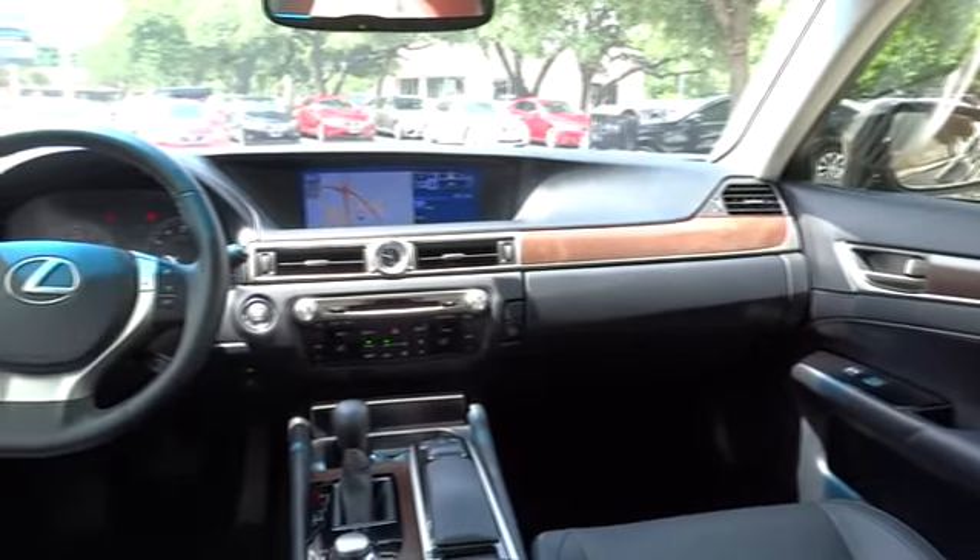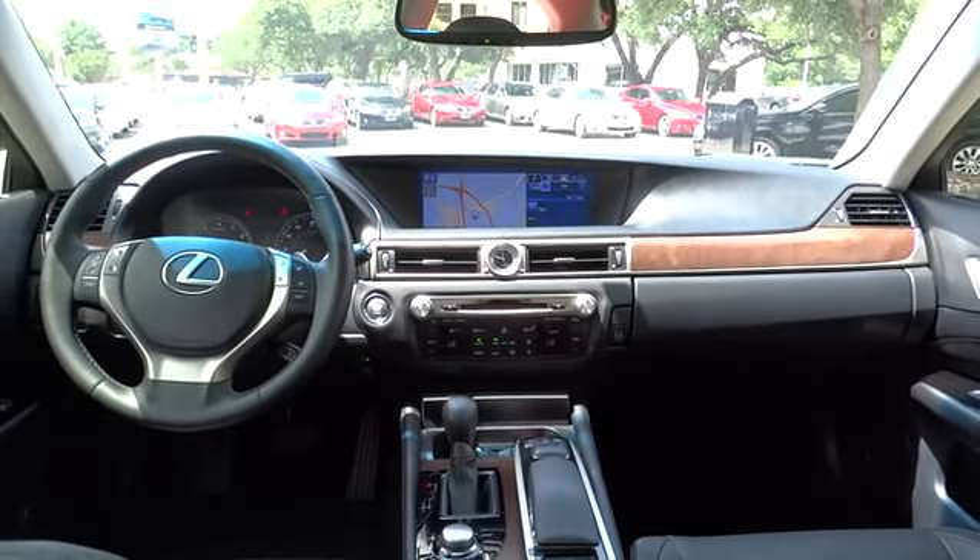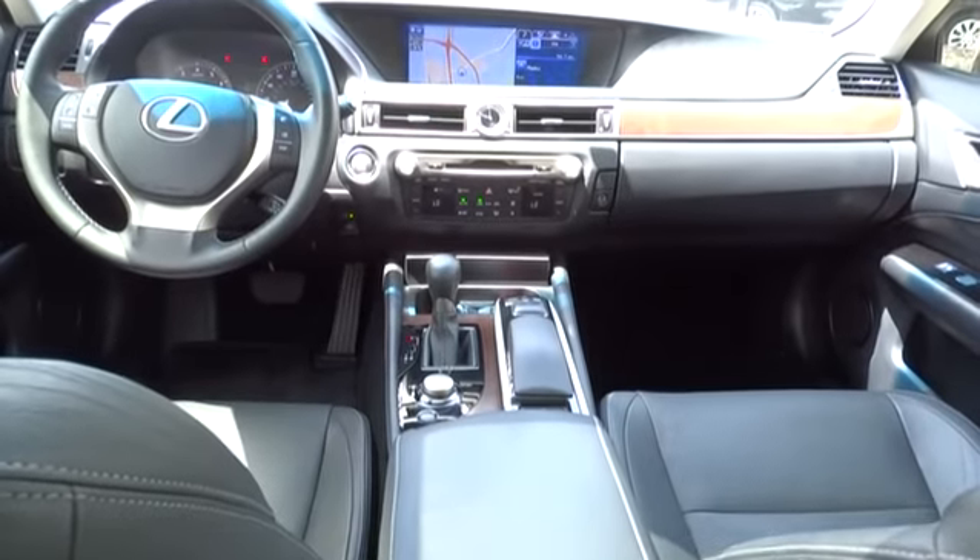Keyless start, aluminum wheels, four-wheel disc brakes, universal garage door opener. Come take a test drive today.